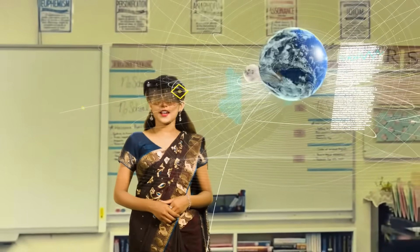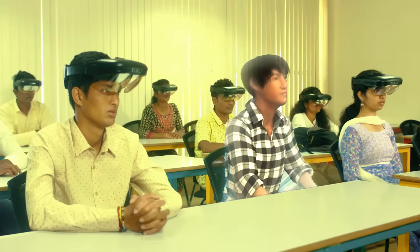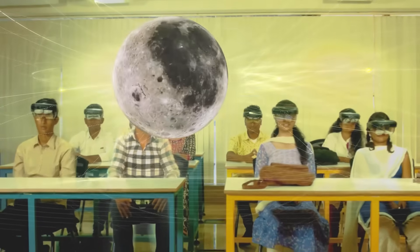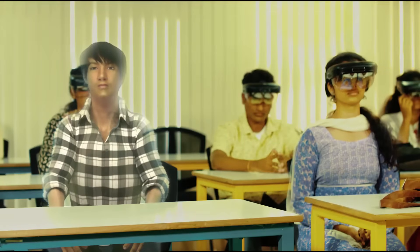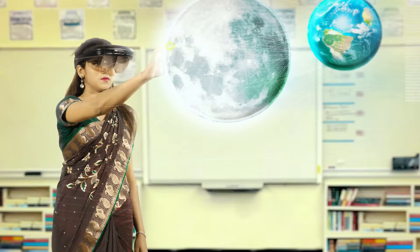The augmented and virtual reality trends in education technology are making learning a compelling experience. While augmented reality provides an enhanced view of a real image, virtual reality gives a perception of an immersive simulated reality. Both techniques have taken digital learning to new dimensions. Augmented reality and virtual reality are increasingly being used to explain complex concepts — from atoms to planets, and from Egypt to the Colosseum, students can explore and learn so much more.